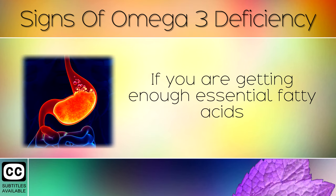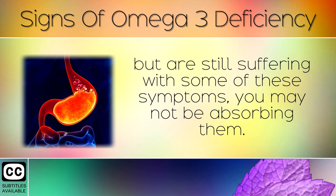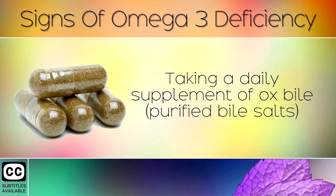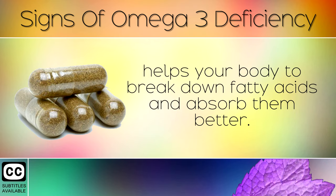Absorption. If you are getting enough essential fatty acids but are still suffering with some of these symptoms, you may not be absorbing them. You may have a sluggish gallbladder or liver. Taking a daily supplement of ox bile, also known as purified bile salts, helps your body to break down fatty acids and absorb them better.